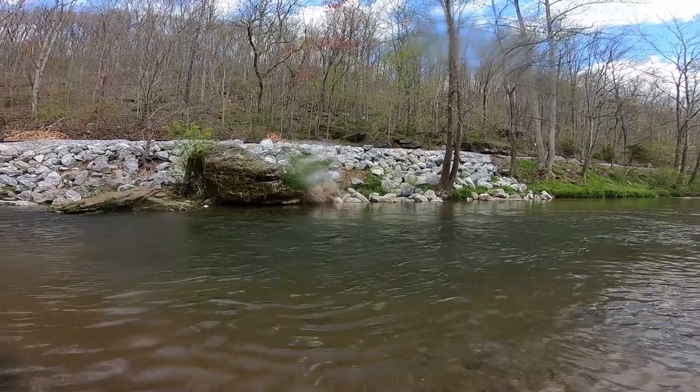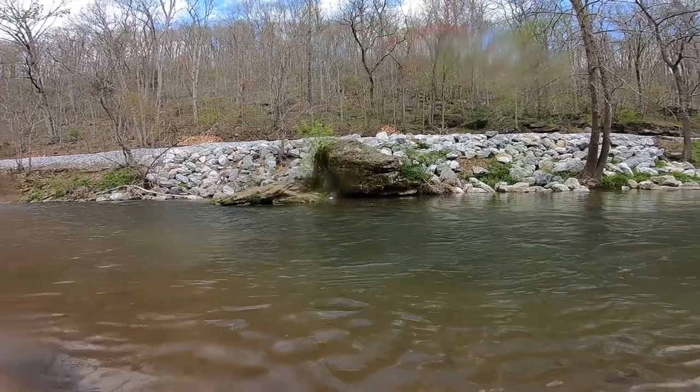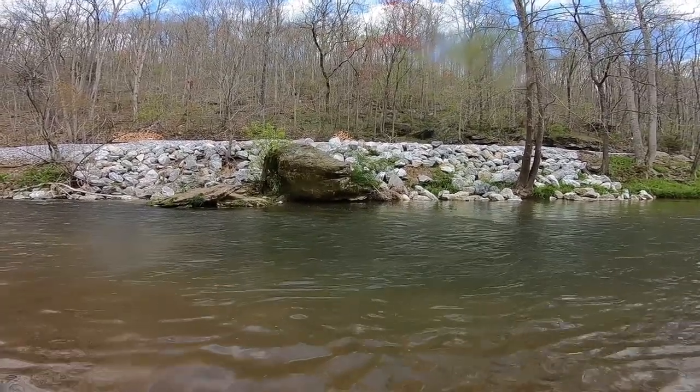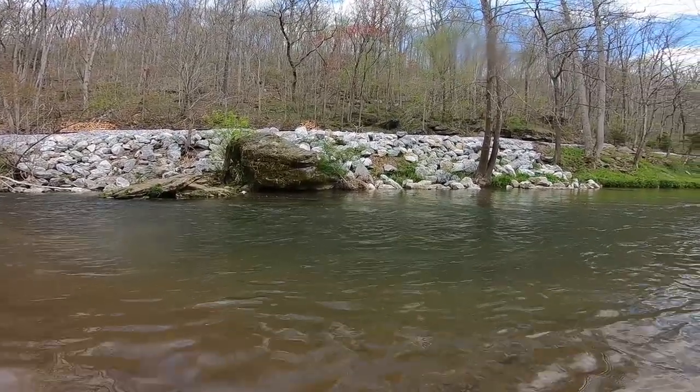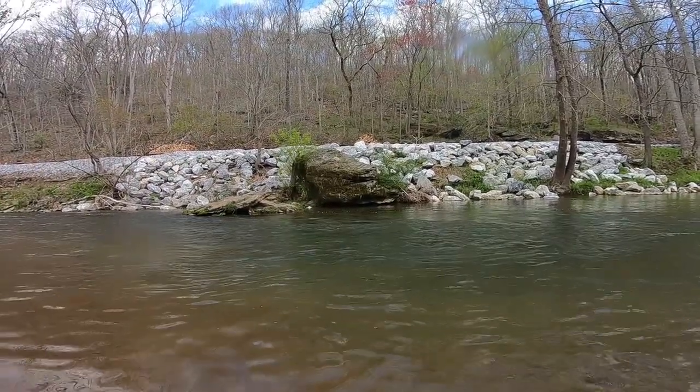Man, when I would spin fish this stream this hole would never produce a fish because it gets hit so hard. That's one of the biggest things I've noticed about fly fishing — I can get pressured fish a little bit easier, which is nice.